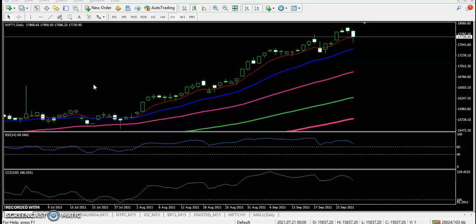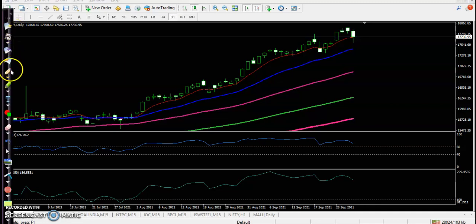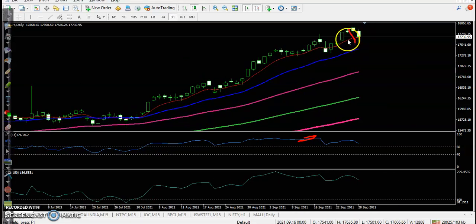This is the Nifty daily chart. Yesterday Nifty created an all-time high and you can see price was overbought, so we were expecting a correction. Finally, price gave a correction and found support somewhere around the 7 exponential moving average.